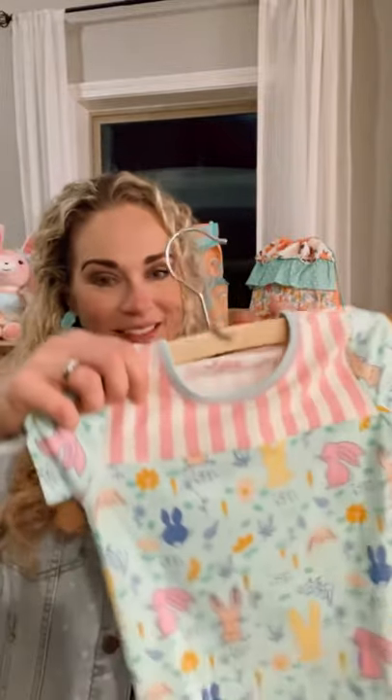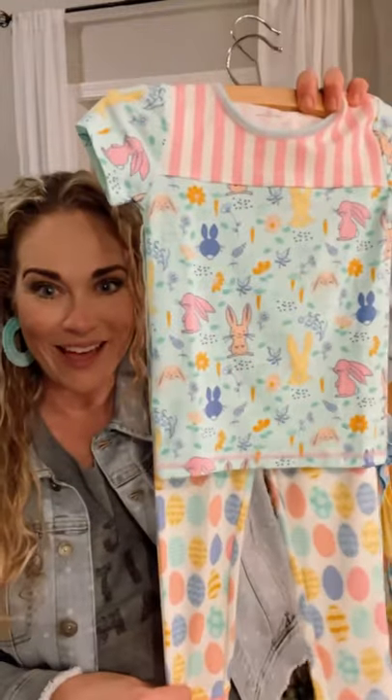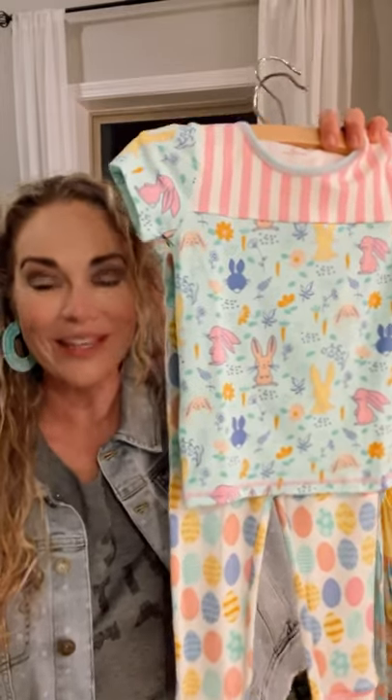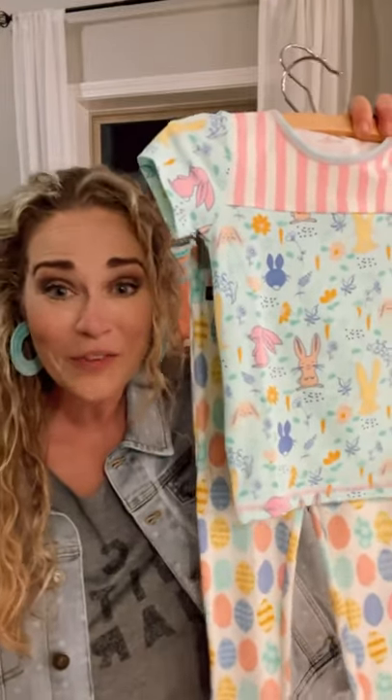I'm going to show you real quick our amazing super buttery soft pajamas, which I absolutely adore. These are our Hopping Around Pajama set, which is the wonderful buttery soft material that we have come to love with Matilda Jane pajamas. They're short sleeve, which I'm obsessed with because they're going to be perfect for spring and summer.